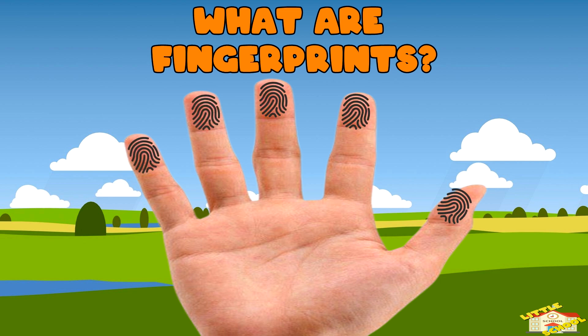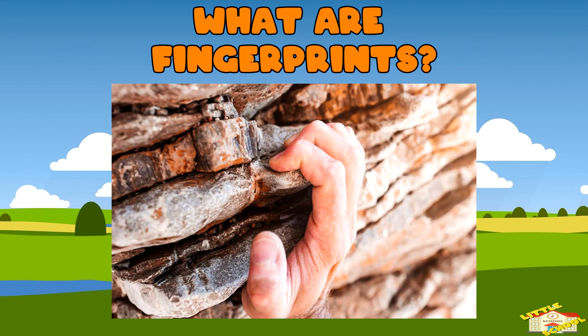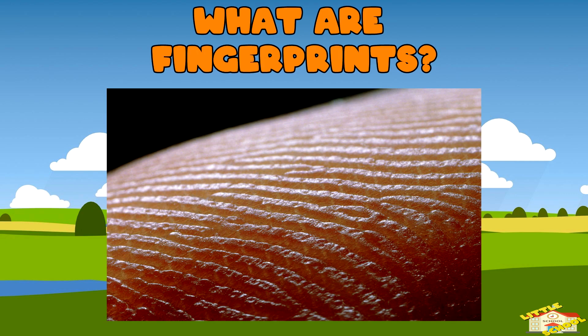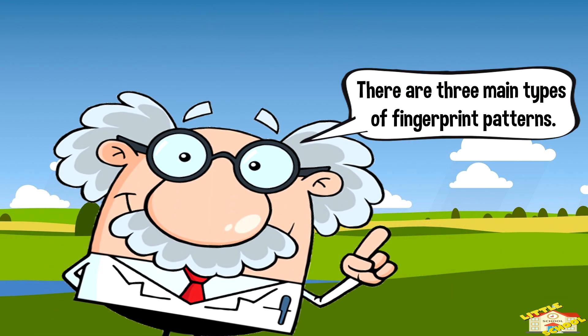Fingerprints help us grip things by increasing friction so we can hold objects better. The ridges on your fingerprints help improve your grip. There are three main types of fingerprint patterns.